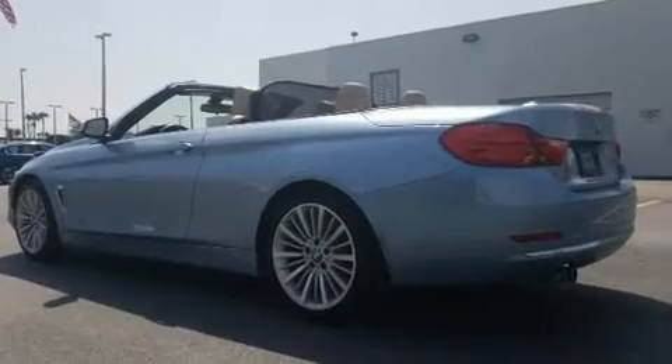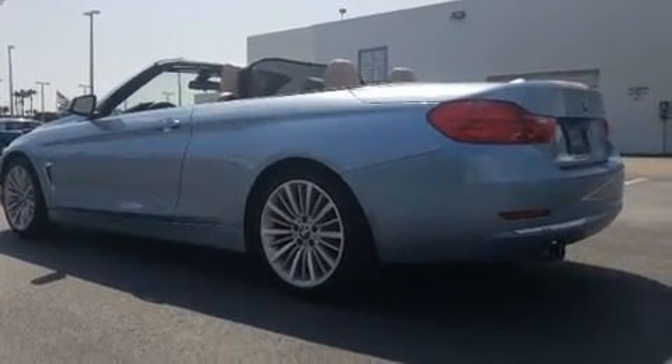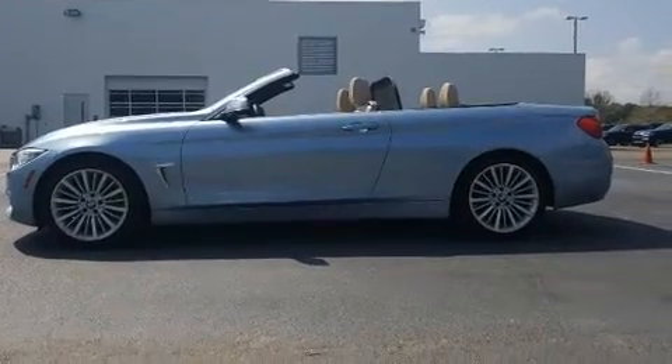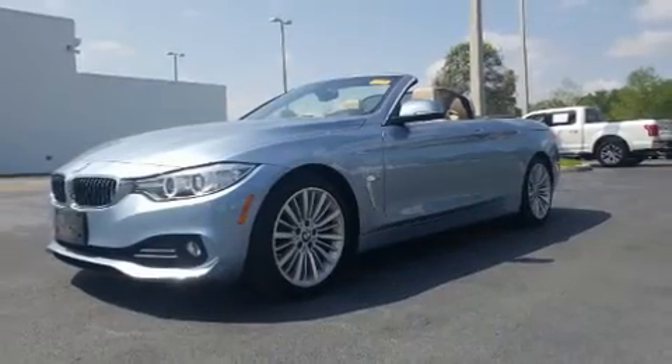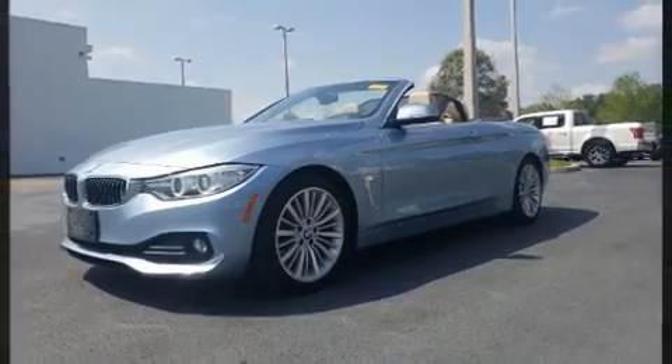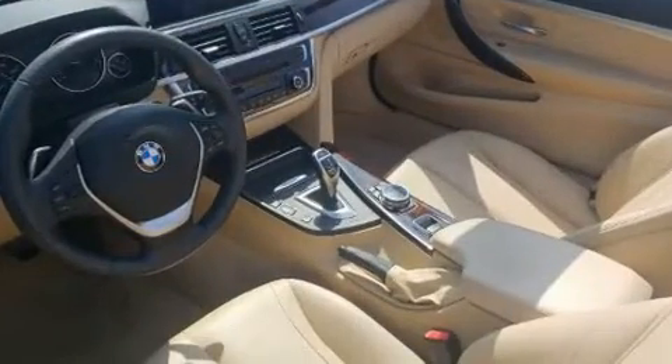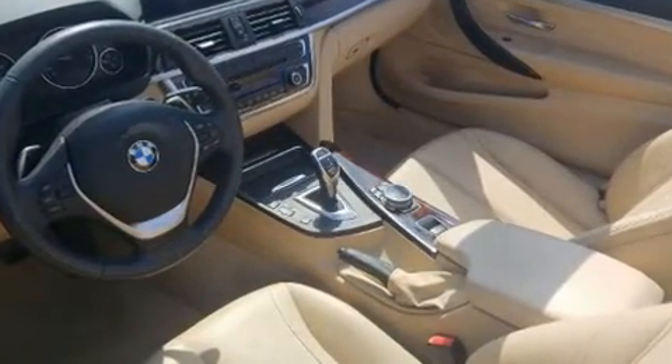It features an automatic transmission, rear-wheel drive, and a two-liter four-cylinder engine. Turbocharger technology provides forced air induction, enhancing performance while preserving fuel economy. All of the premium features expected of a BMW are offered.